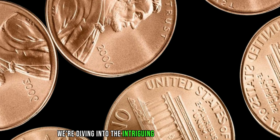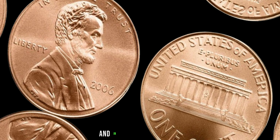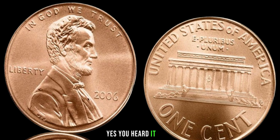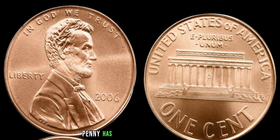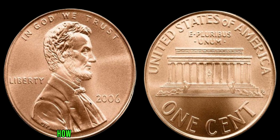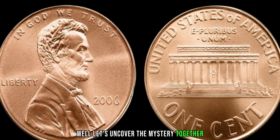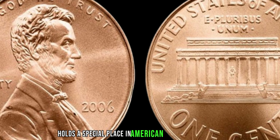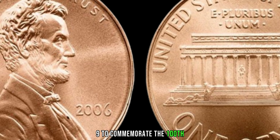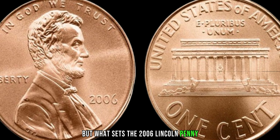We're diving into the intriguing world of numismatics, where seemingly ordinary coins can hold extraordinary value. And in our spotlight today, we have the humble 2006 Lincoln penny. This seemingly ordinary penny has a fascinating story to tell — one that could lead to a million-dollar treasure. The Lincoln cent holds a special place in American numismatic history. It was first introduced in 1909 to commemorate the 100th anniversary of Abraham Lincoln's birth and has been minted ever since, but what sets the 2006 Lincoln penny apart from the rest?